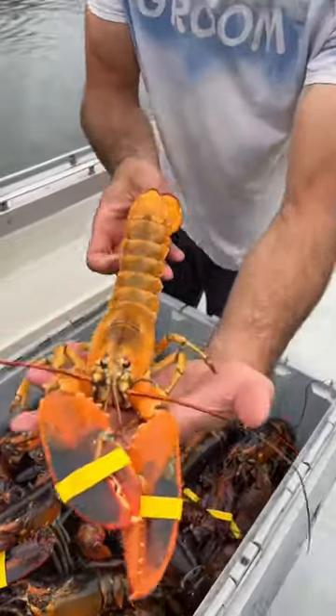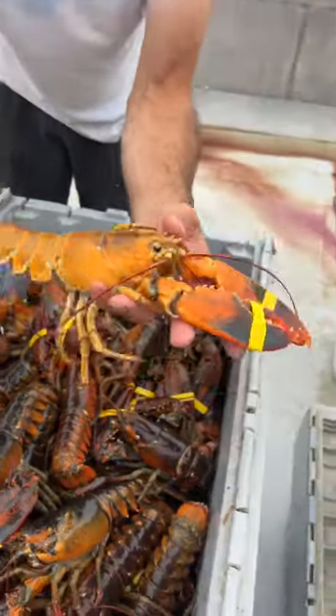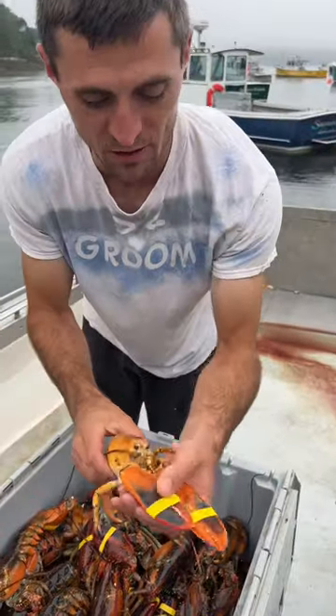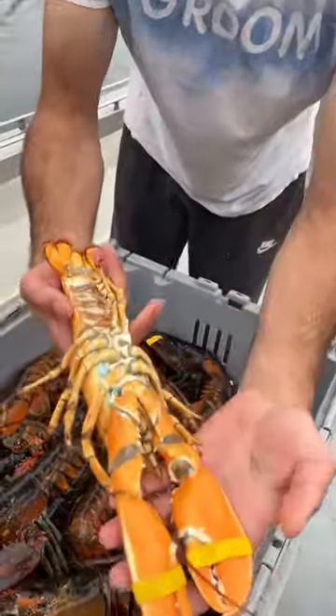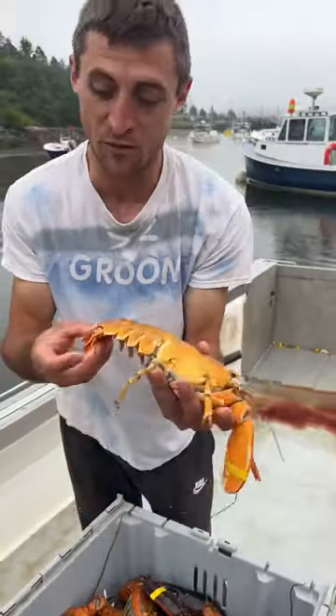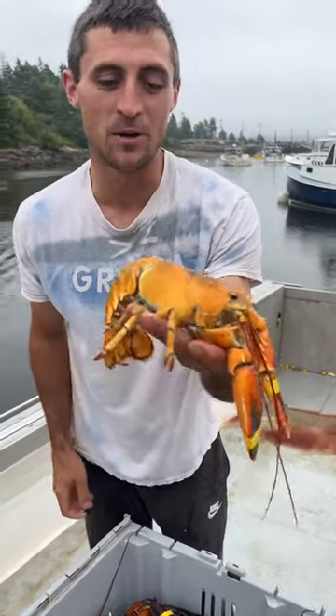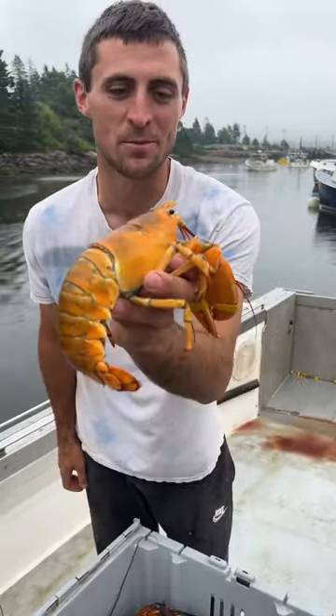Pretty cool calico lobster — all yellow or orange with some normal colored claws. Pretty cool! It's a keeper. If it was a female we'd give her a notch, and then nobody could keep her, but since it's a male there's nothing we can do to protect him.